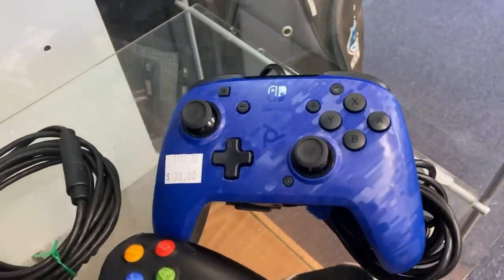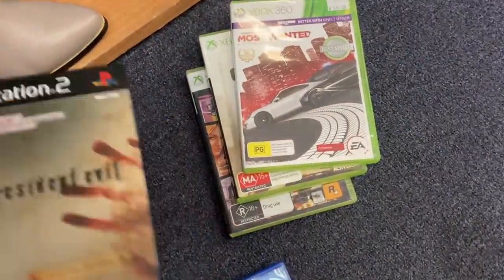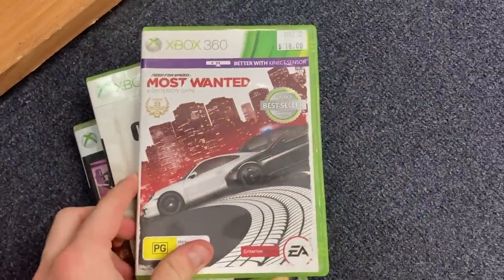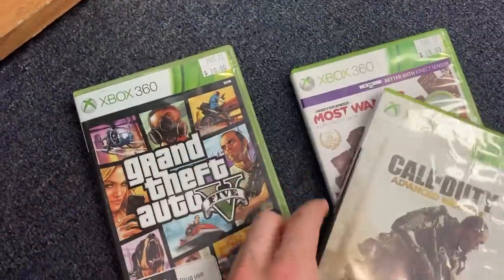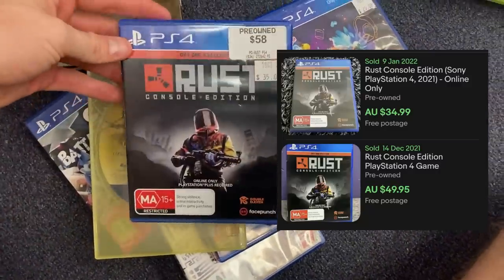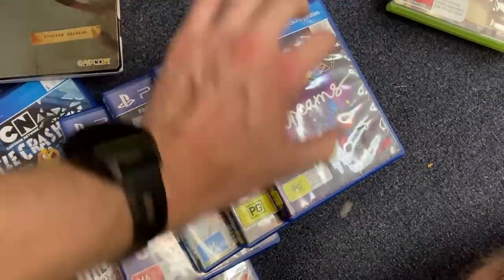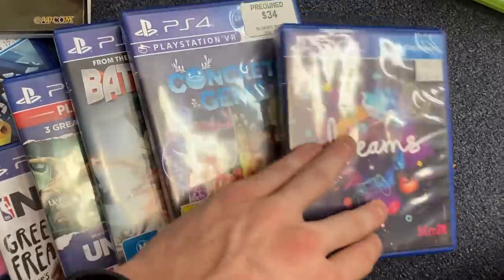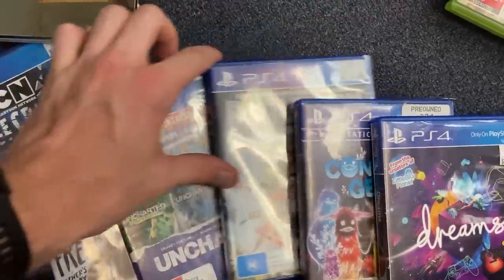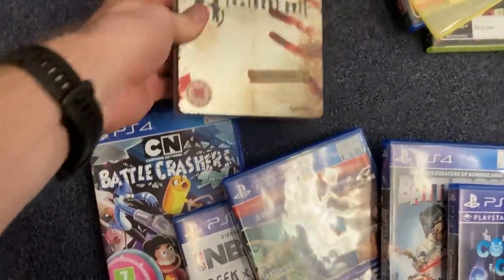We've got some video game consoles and video games to have a quick chat about. This was a great donation into this op shop but what was not great is their pricing. Unfortunately it was pretty much matching exactly what I was seeing on eBay. This game right here, Rust on the PS4, about $50 - and they wanted $35. I just can't be doing that. I sifted through every single game but unfortunately on this occasion there just wasn't any opportunity.